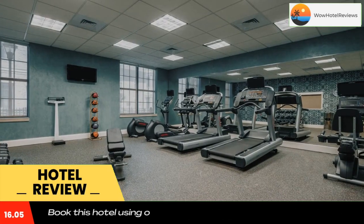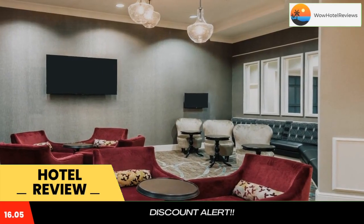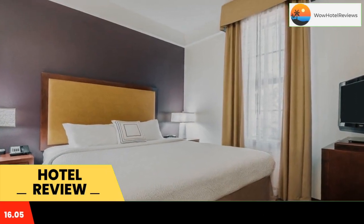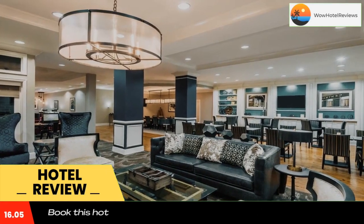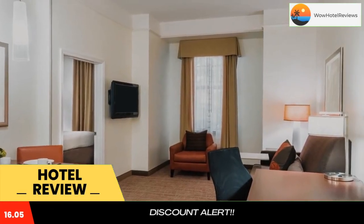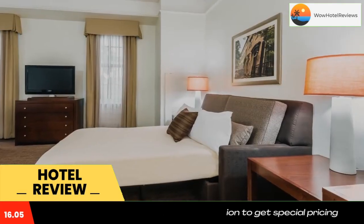All rooms at Residence in Savannah feature a mix of historic architecture and modern amenities. Each room has contemporary in-room media such as a flat-screen TV with cable channels. Each room is also equipped with a cozy kitchen that includes a conventional oven, microwave, and stove. The open-plan kitchen joins up with a comfortable lounge area.